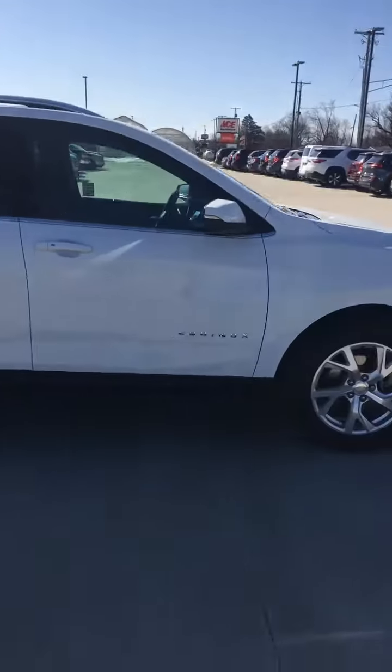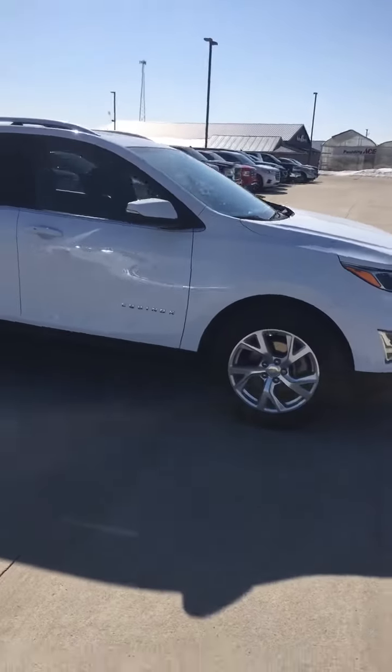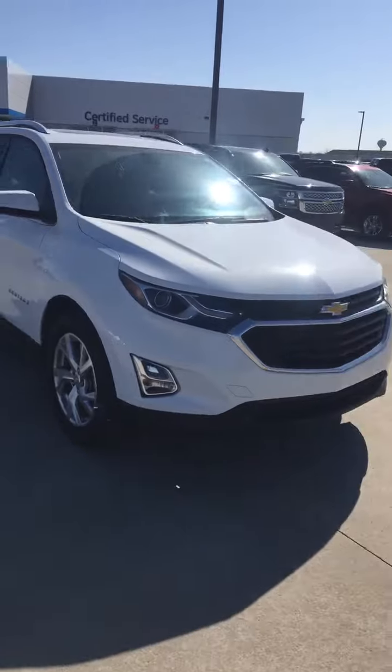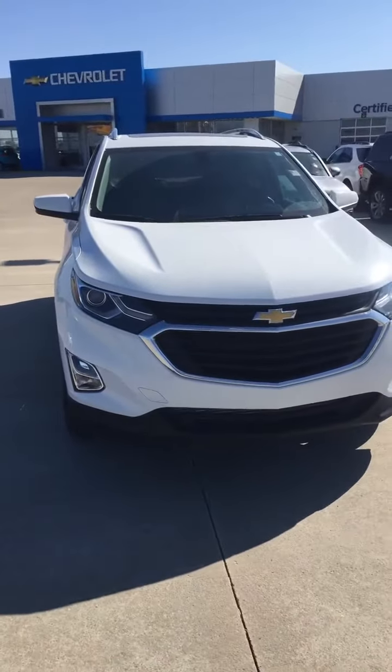This is available at Steichmann Chevrolet in Paulding, Ohio. 419-567-4523. Come and get it.